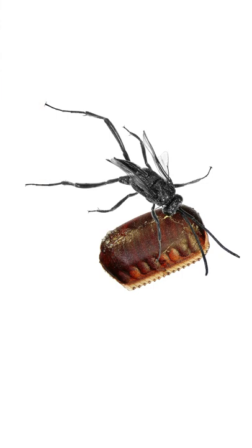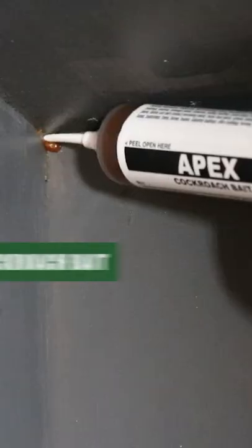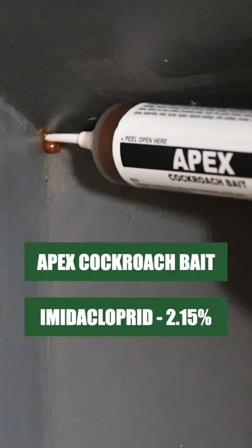The control of these wasps focuses on getting rid of cockroaches. First, sanitize your home and get rid of any cockroach food sources. Once your home is free of any competing food sources, apply a bait like Apex cockroach gel bait.